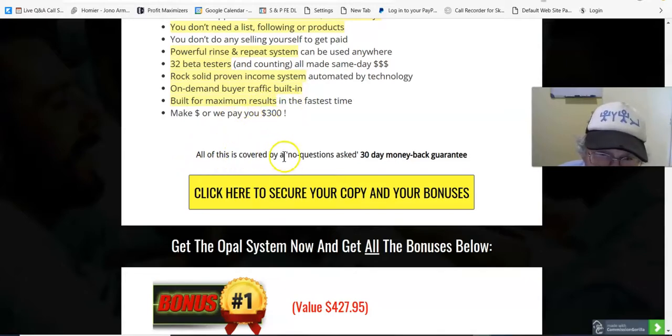All of this is covered by a no-questions-asked 365-day money-back guarantee. That's right, that's what this comes with.